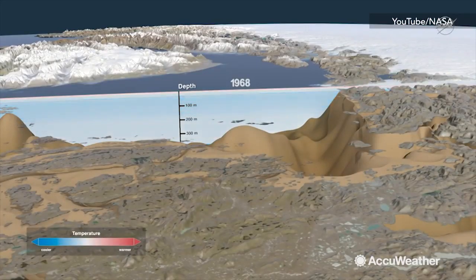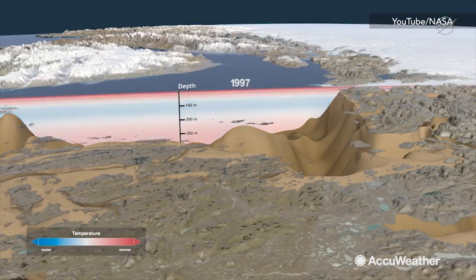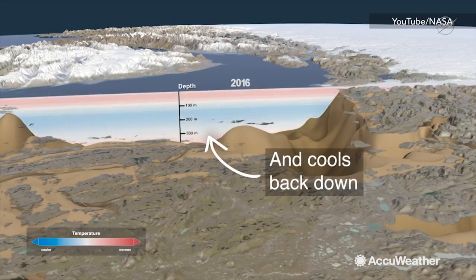The slowdown started because an ocean current that brings water to the glacier's ocean face became much colder in 2016. According to NASA, temperatures in the area are colder than they've been since the mid-1980s.